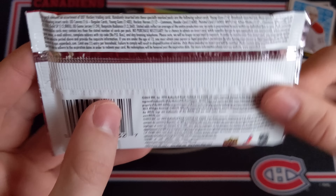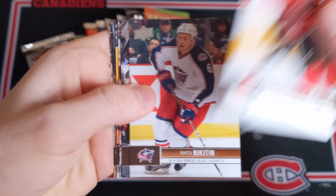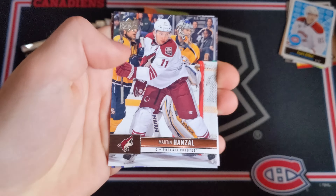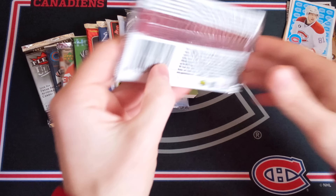Now 12-13 Series 1 — still hunting for the Jake Allen Young Guns, I'd like to see that come out of here. We've got Jarome Iginla, Nikita Nikitin, Jose Theodore, Patrick Hornqvist, Martin Hanzel, Stamkos, Johansson, and Teemu Selanne — all base unfortunately.